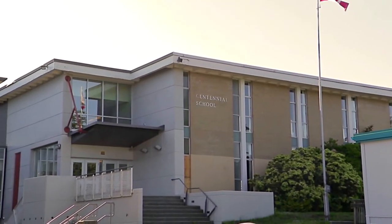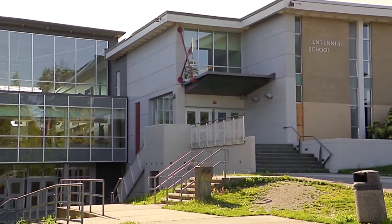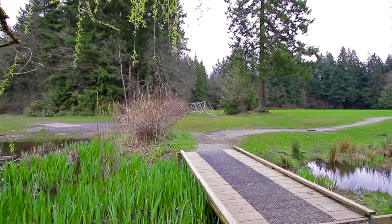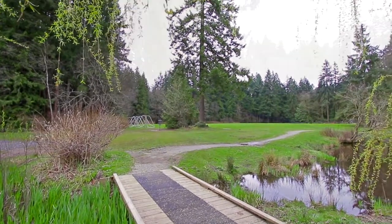Schools in your area include Centennial Secondary, Mundy Road Elementary, and several French immersion options. You're just minutes away from the largest park in Coquitlam — Mundy Park offers long forested walking trails, picnic areas, and playing fields.